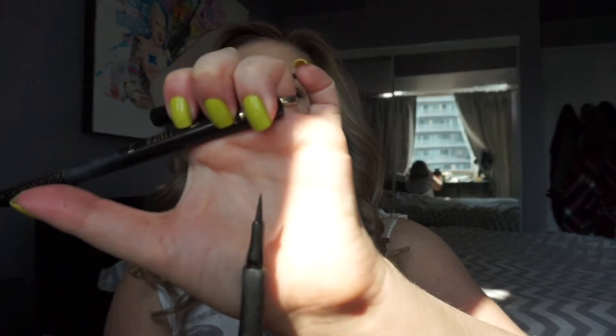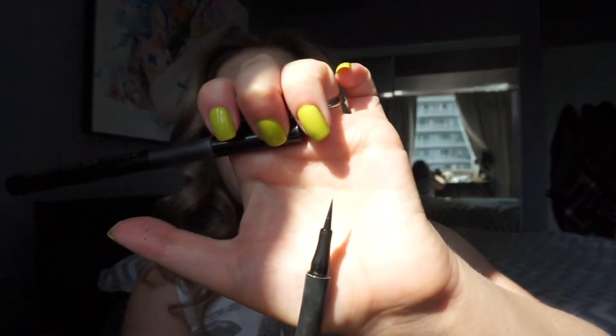I have two liquid liners: the Milani Eye Tech Extreme liquid eyeliner and the Tarte Precision Long Wear liner. These are very similar, so if you're looking for a dupe for the Tarte, the Milani is very similar — they're both felt-tip liners with a nice thin point. The Tarte has a slightly finer point. I find both are kind of dry and drag and pull. The Ardency Inn one is much better; these have a drier, more matte formula which I find really hard to use in liquid form.